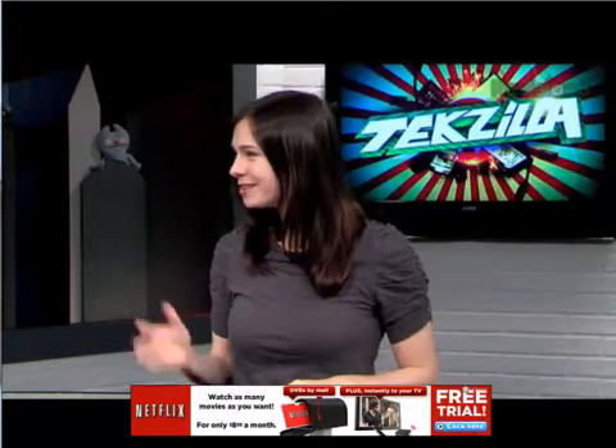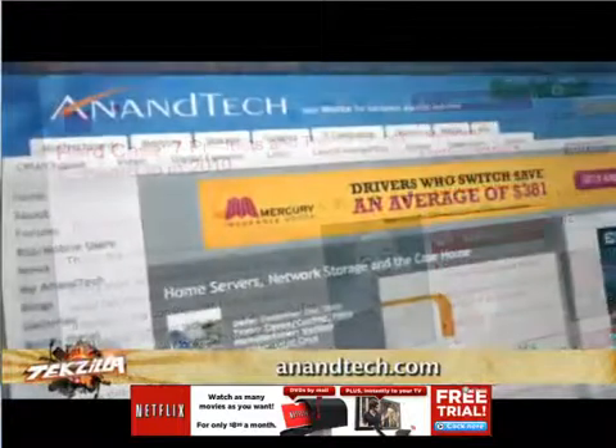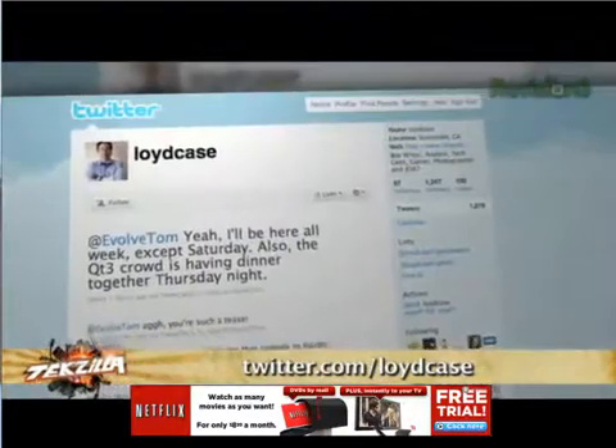Thank you so much for joining us today. It looks awesome. And there's no way I can possibly take this unit home with me? If it were mine, I'd loan it to you, but it's not mine unfortunately. If you want to catch up on Lloyd's work, check out Maximum PC and Anandtech. And if you want to follow him on Twitter, head over to twitter.com/LloydCase.